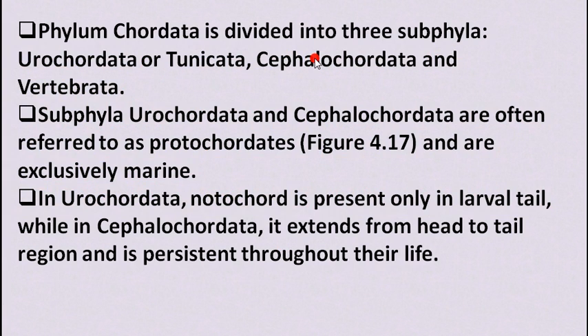Phylum Chordata is divided into three subphyla: Urochordata (also called Tunicata), Cephalochordata, and Vertebrata. Urochordata and Cephalochordata are often referred to as protochordates and are exclusively marine.